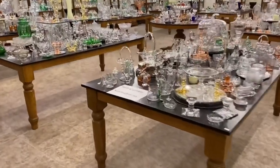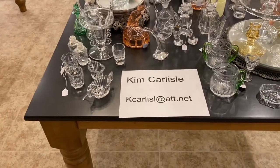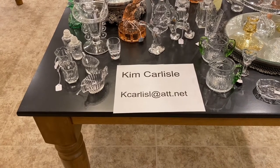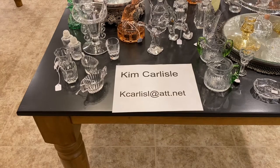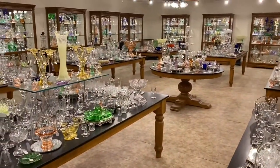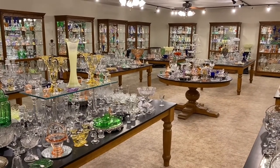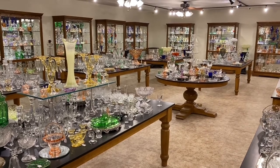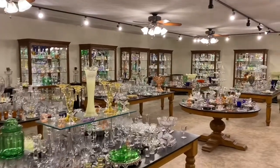My name is Kim Carlisle. Email address is K-C-A-R-L-I-S-L at ATT dot NET. Please note there's no E on the end of Carlisle on our email address. Today we're going to go with case number 10, referred to as case 10A and then case 10B. If you see anything you're interested in, please reference it by one of those case numbers.